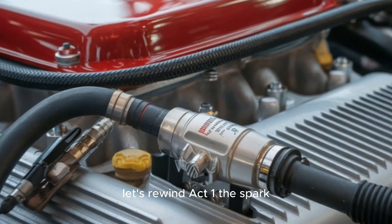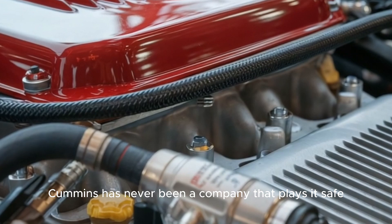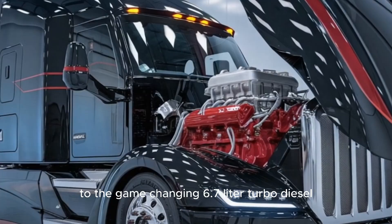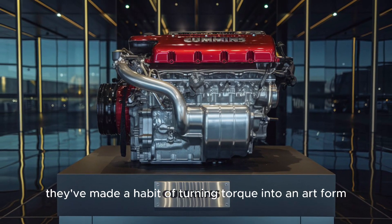Let's rewind. Act 1: The Spark. Cummins has never been a company that plays it safe. From the legendary ISX to the game-changing 6.7-liter turbo diesel, they've made a habit of turning torque into an art form.